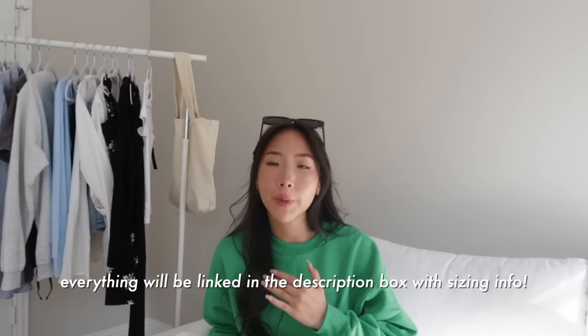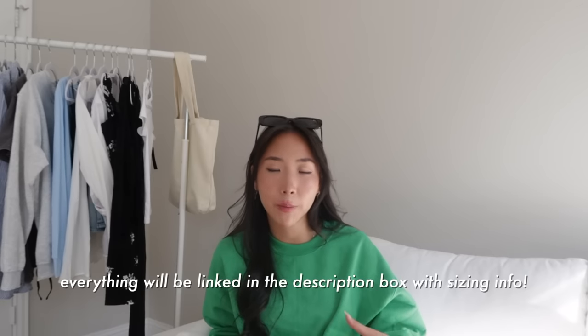Hi guys, welcome back to my channel! It's Hope. With back-to-school season approaching, I wanted to put together a little lookbook of some simple college outfits. I want to give a quick shout out to Walmart because they're actually sponsoring this video. As you guys can see behind me, I picked up some pieces from Walmart to help me style some outfits for this video. Everything that I show will be linked in the description box so you guys can check the pieces out.